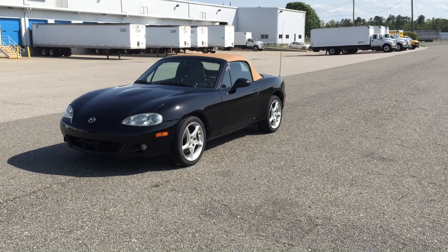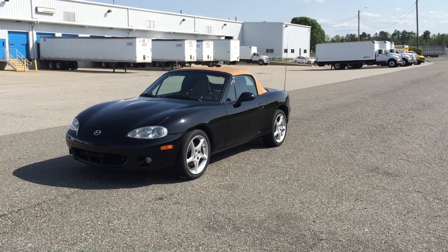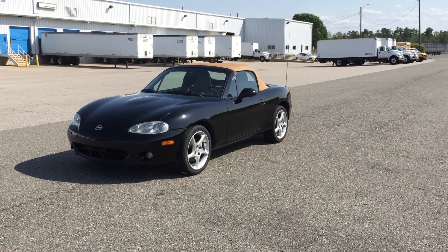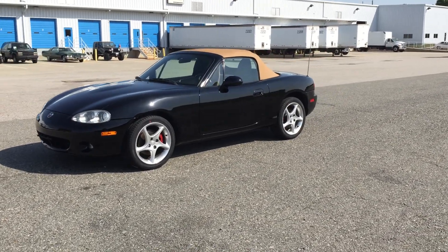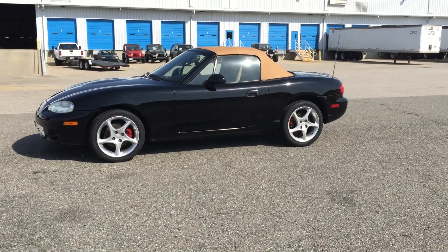We have a 2001 Mazda Miata, manual transmission, fully optioned leather package, 28,000 original and documented miles. This is a one owner, Carfax certified, guaranteed vehicle with a flawless history. Clean and clear title, in-house and ready to sign over.